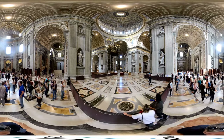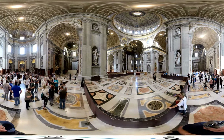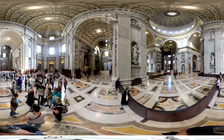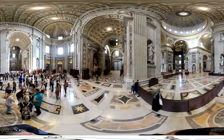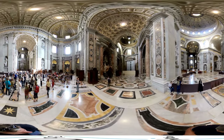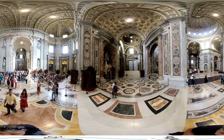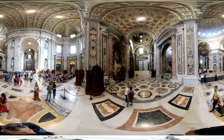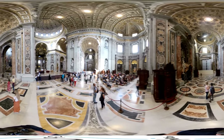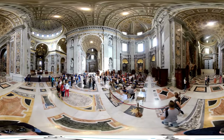In 1506 they started construction, and it would last until 1626 until this masterpiece was finally finished. Originally there was a Basilica on this location which Constantine I had built in the 4th century, but because of its bad conditions, it was demolished. No less than five different architects worked on the design, of which Michelangelo is the best known. Obviously the construction cost a lot of money, which was obtained by selling indulgences to the people — a paper with which sins were waived so that one could go to heaven instead of hell.